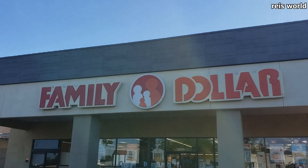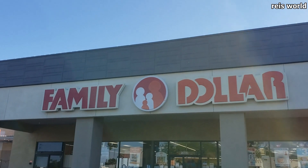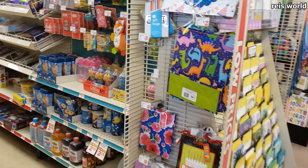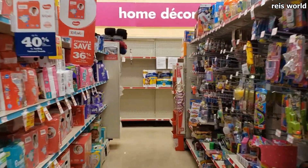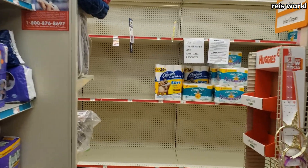We're going into Family Dollar — I just dropped off the dog at the vet so I have some time in between. Okay I made it in, and I've been searching and searching.